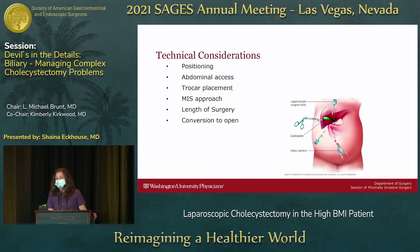Technical considerations in these patients include: positioning, how you're going to access the abdomen, trocar placement, how you're going to approach it from a minimally invasive standpoint, the length of surgery, and conversion to open.